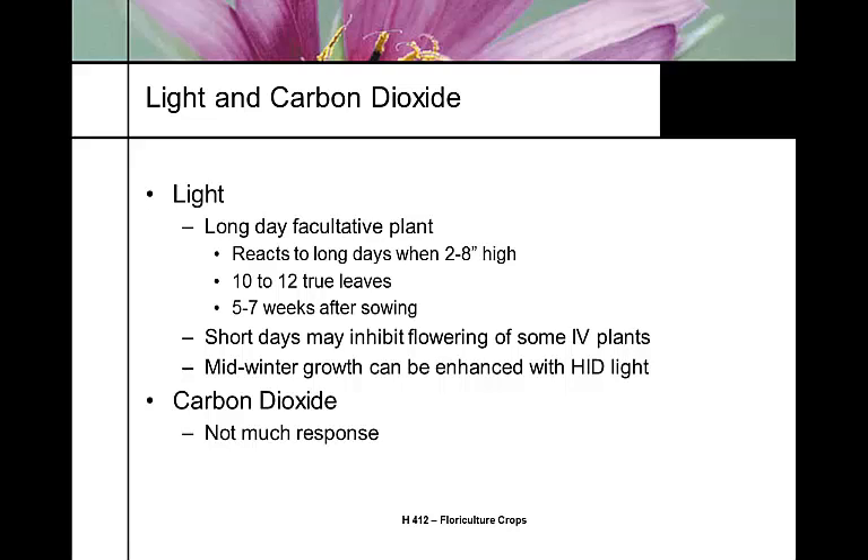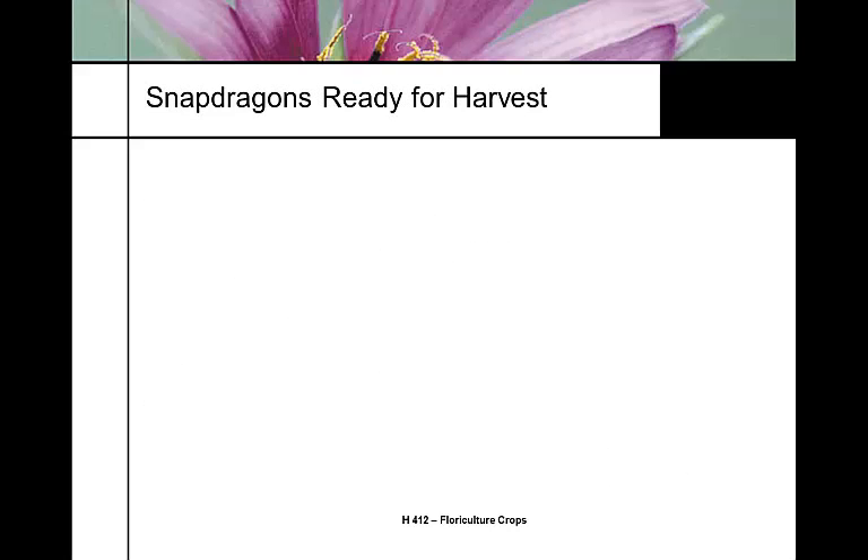Carbon dioxide injection has no impact on snapdragons — you can inject CO2 all day long and won't see any increased photosynthesis. All they need is atmospheric CO2. Only at very low light levels might Europeans see some benefit, but otherwise it's not done.